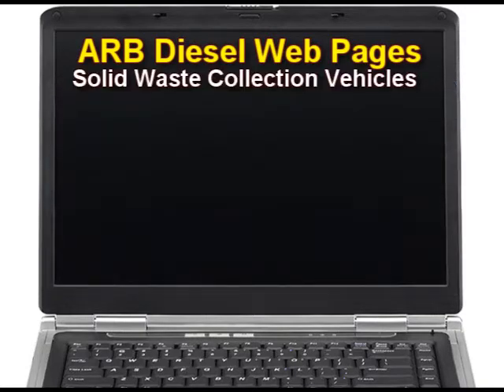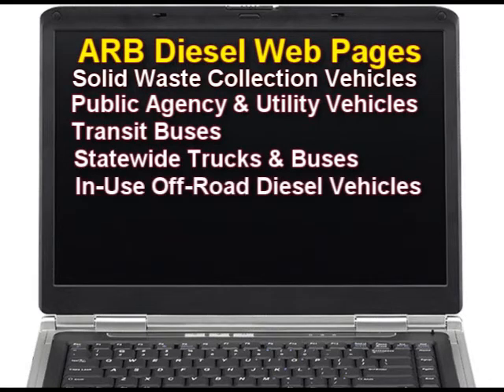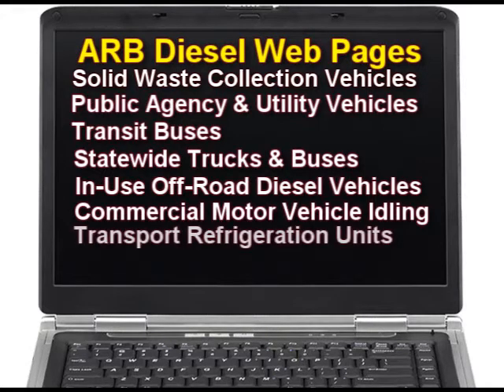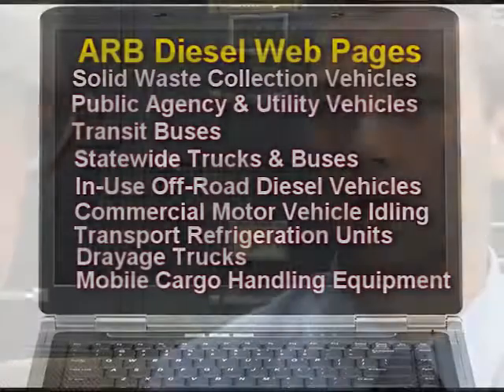The regulatory programs listed on the ARB diesel webpage include: solid waste collection vehicles, public agency utility vehicles, transit buses, statewide trucks and buses, in-use off-road diesel vehicle regulation, commercial motor vehicle idling, diesel transport refrigeration units, in-use on-road drayage trucks, mobile cargo handling equipment at ports and intermodal rail yards, and others as developed. Information on all of these can be accessed through the diesel activity page on ARB's website.